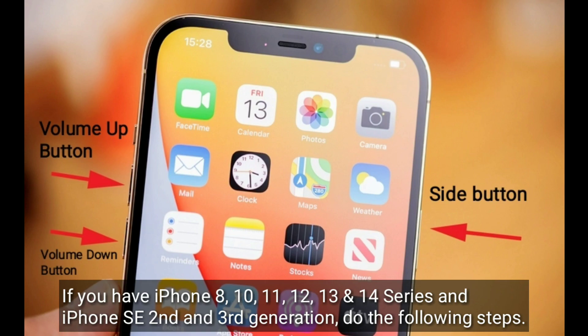If you have iPhone 8, 10, 11, 12, 13 and 14 series, or iPhone SE 2nd and 3rd generation, do the following steps.